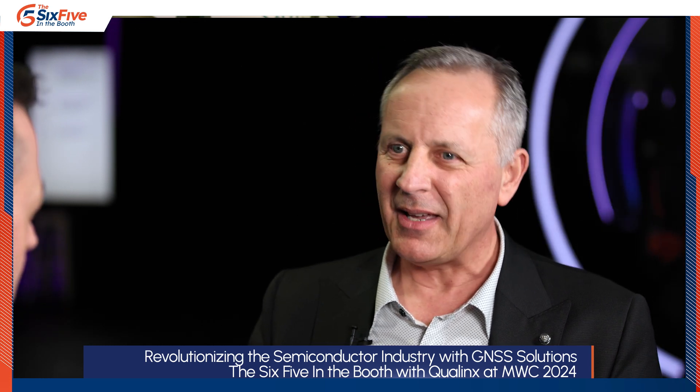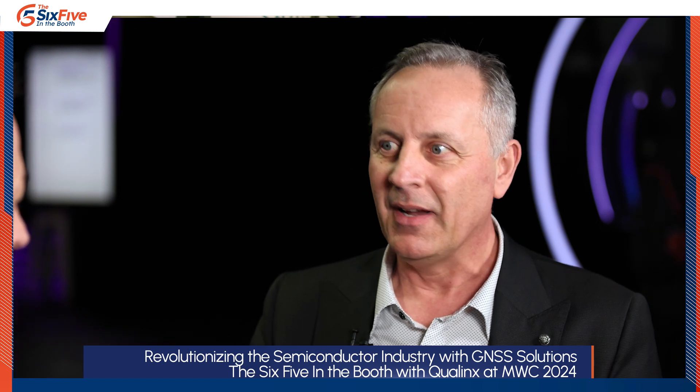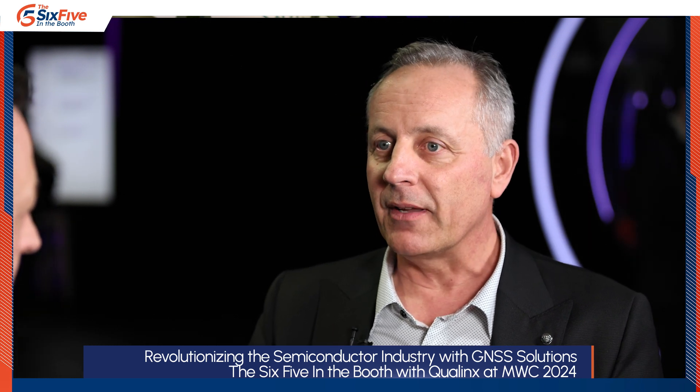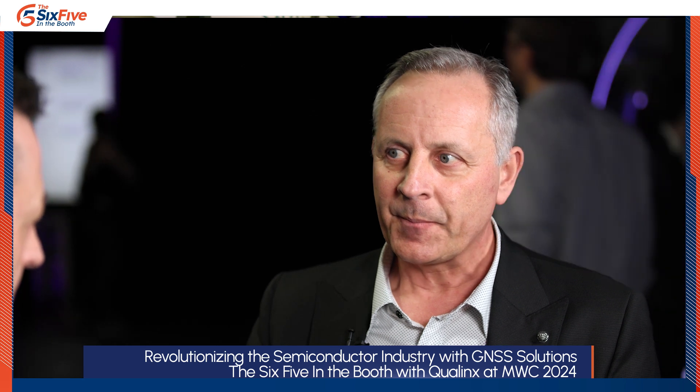Qualix was spun out of TU Delft in the Netherlands around late 2015. A couple of PhD students broke through a 40-year physics barrier in digital RF — that was part of their thesis. We have broad IP and patent coverage for the invention, and we're headed into our third tape out, which will be our production product releasing towards the end of the year.